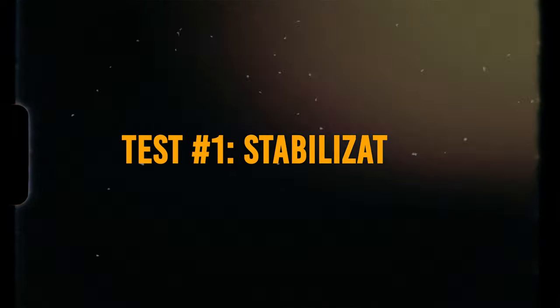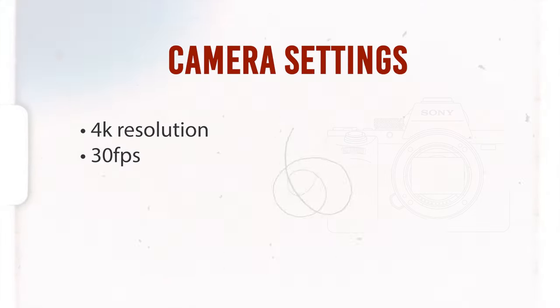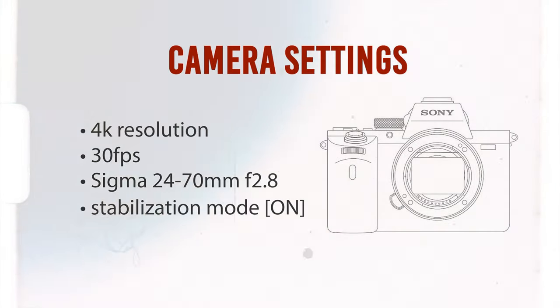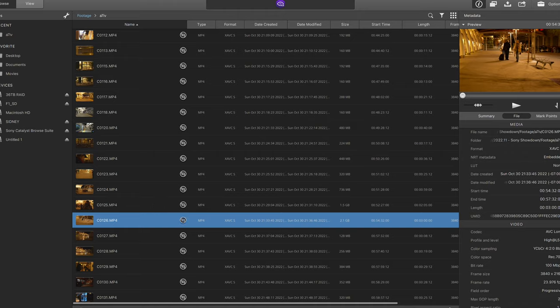Test number one is stabilization. This was a very simple test. We shot everything in 4K 30fps with the Sigma 24-70mm f2.8 lens and in-camera stabilization turned on. The difference is the A7III uses horizontal, vertical, and lens-based stabilization, whereas the A7SIII and A7IV use active stabilization, which takes in-camera data, runs it through Sony's Catalyst software, and that does the stabilization. If you're wondering if there's a huge difference, let's look at the footage — because there is.